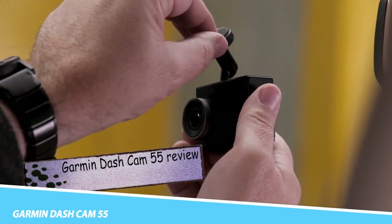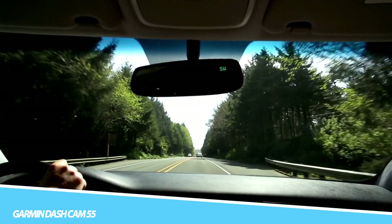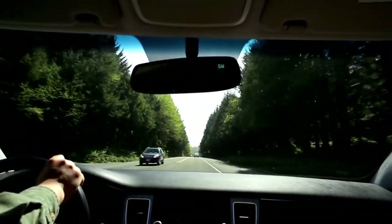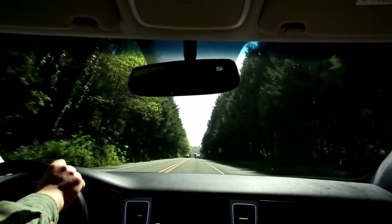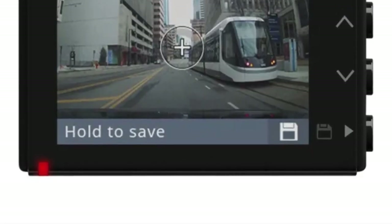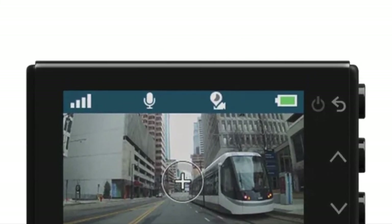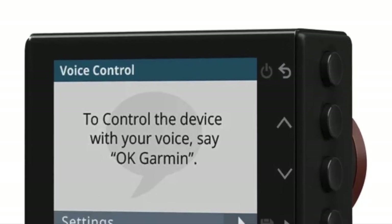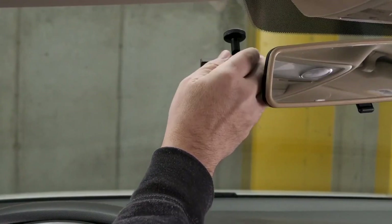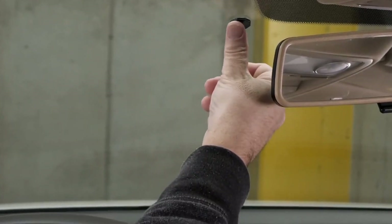Garmin Dash Cam 55: Capture all the action from your journeys with the Garmin Dash Cam 55. Complete with advanced technology, this system will feel like a smart extension of your vehicle. This compact camera records footage in stunning 1,440p resolution with a 3.7-megapixel camera. It will automatically save footage on impact as well as save GPS information. The Dash Cam 55 also features voice control technology, allowing you to simply use your voice to activate the camera, start and stop recording, take a still image, and even start and stop the travel apps feature.